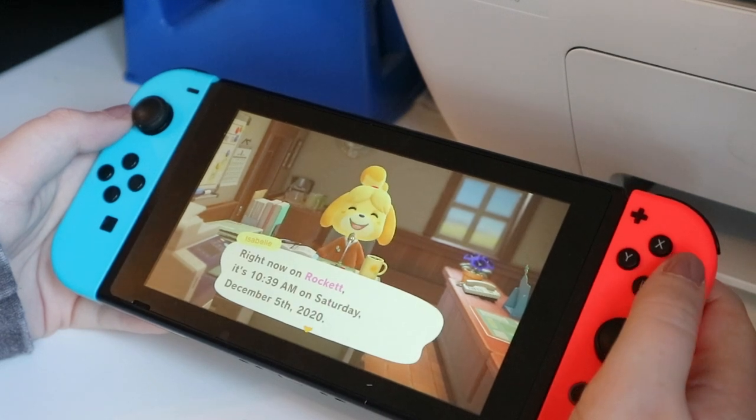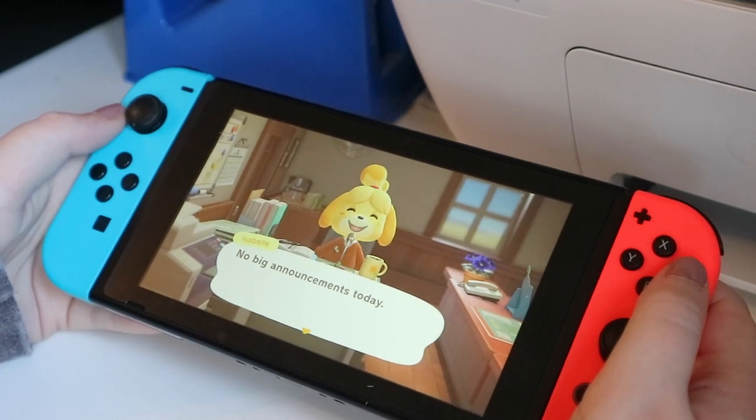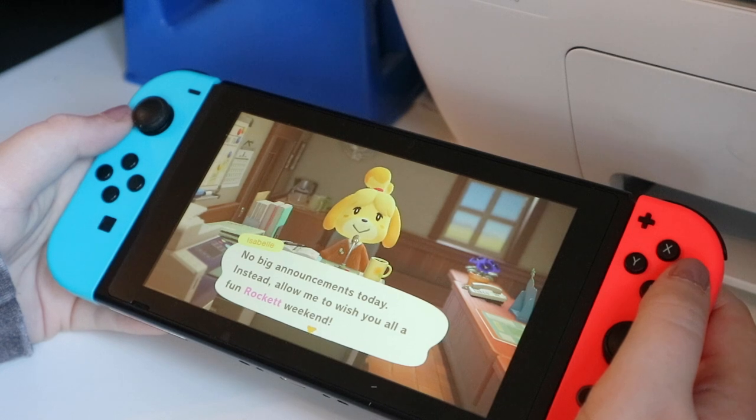This is Isabelle — she does a little announcement but no big announcements today. I really hope this is in focus. My island is called Rocket.